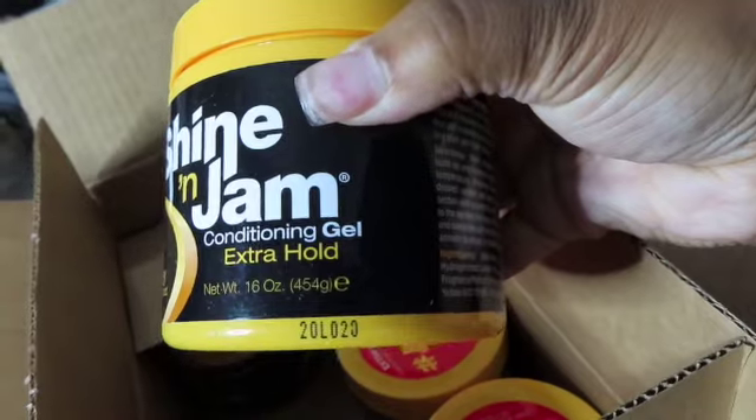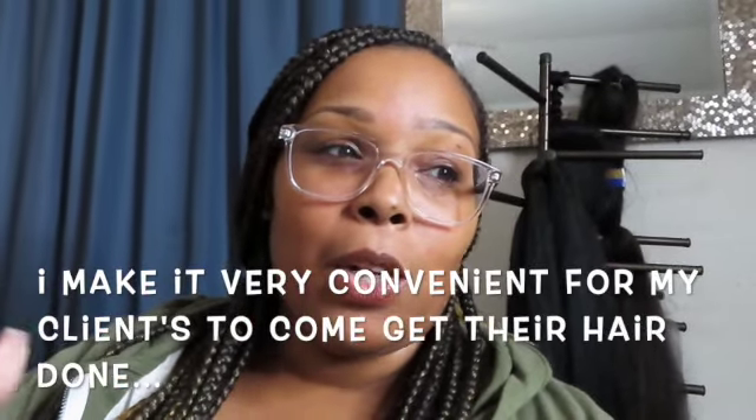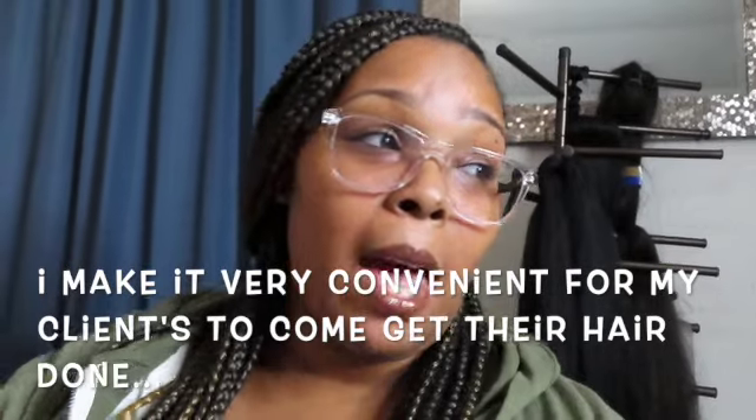Shine and Jam extra hold — this is the 16-ounce jar. I love Shine and Jam, I swear by it. I use it for literally every hairstyle. Being a business owner, I had to find what product worked best for me, because back in the day you'd just bring your hair to your appointment and work with it — and if you ran out of hair, somebody had to go to the beauty supply store.